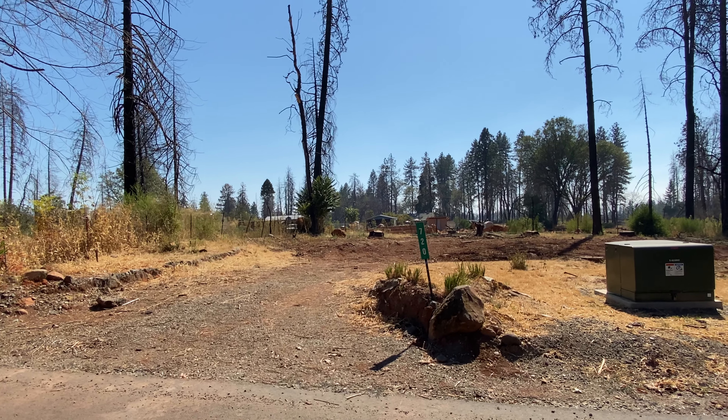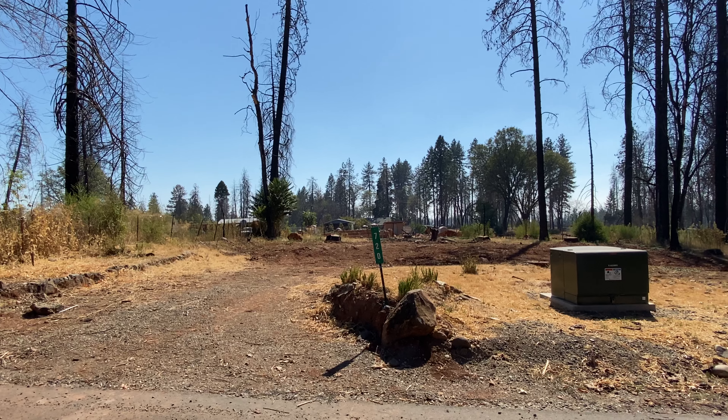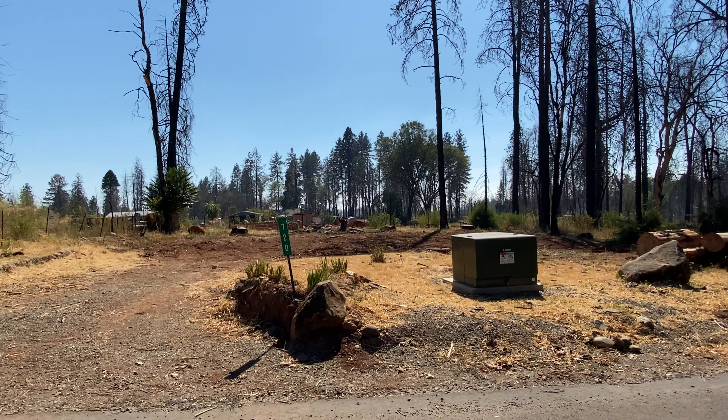This is a video tour of 720 Madrone Way, Paradise, California. I am Dustin Cheatham with Upside Real Estate.